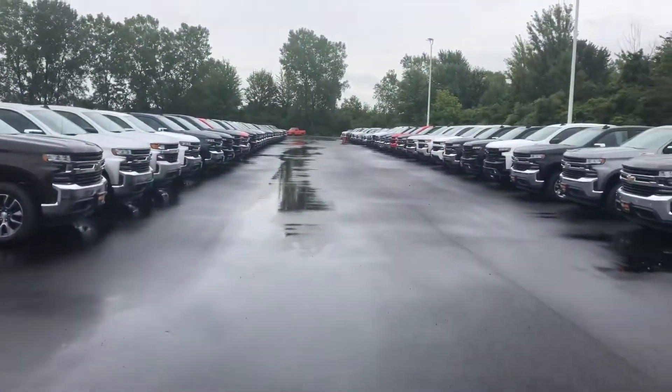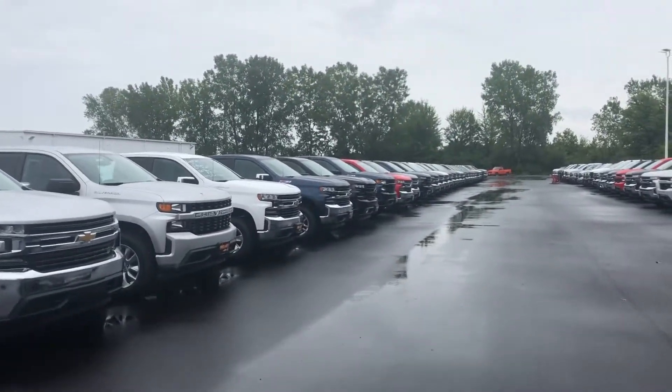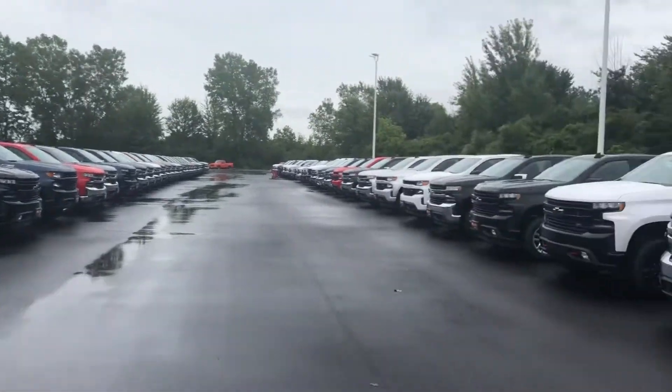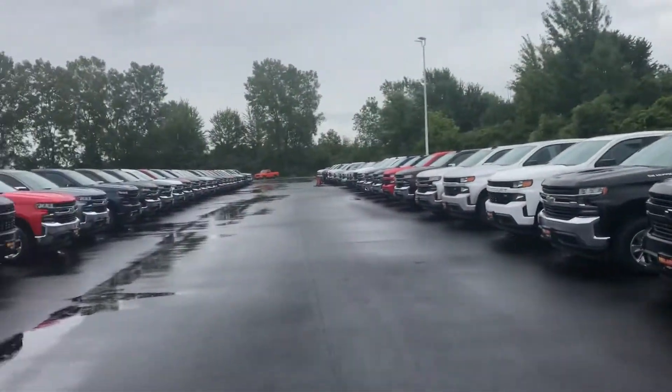Lori, I do hope I can set up an appointment with you to stop in, take a look at our inventory, and see what you're trying to do here — if you're wanting to lease or if you're wanting to buy, we definitely can help you with either of those, and we also do take trade-ins as well.